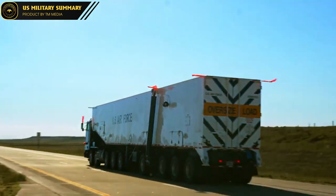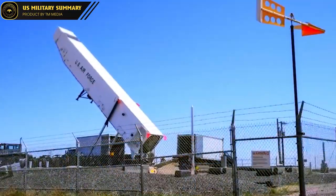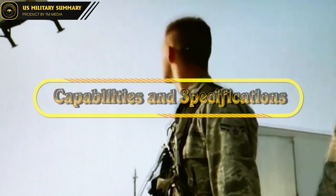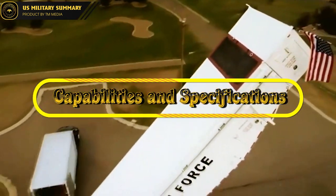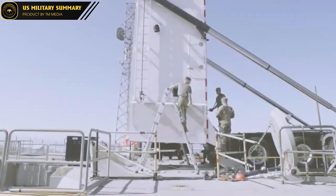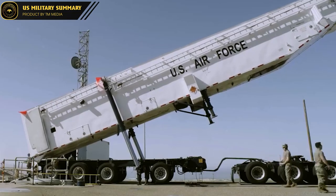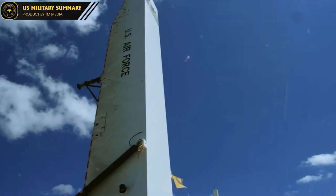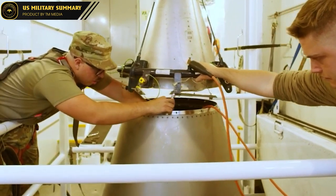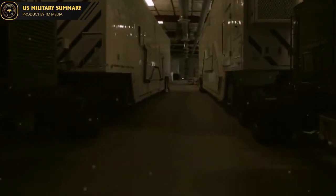Today, the LGM-30 Minuteman ICBM remains an essential part of the U.S. nuclear arsenal. The Minuteman III LGM-30G is a ballistic missile in the U.S. Air Force's Minuteman missile system. It was developed starting in 1966 and deployed starting in 1970.